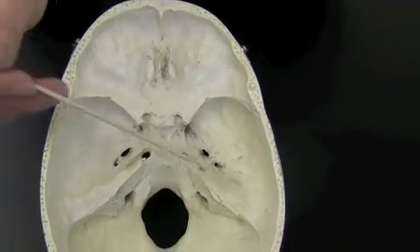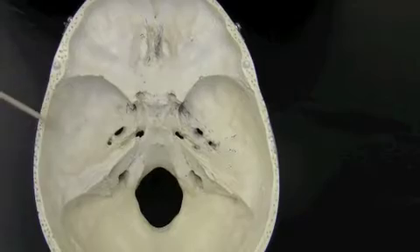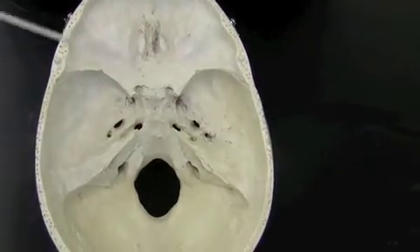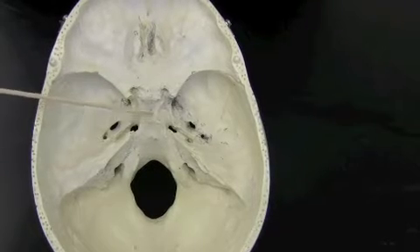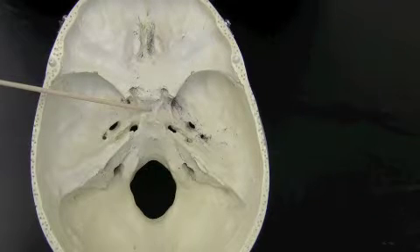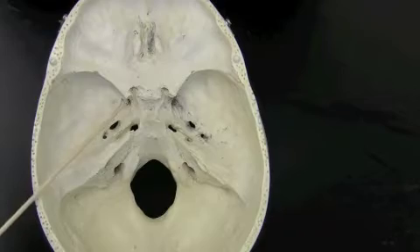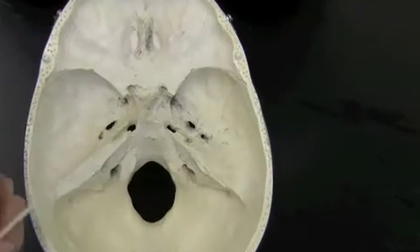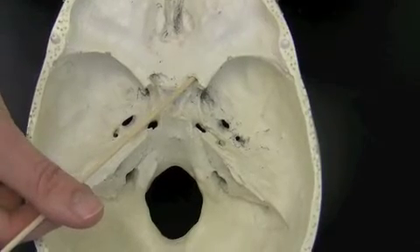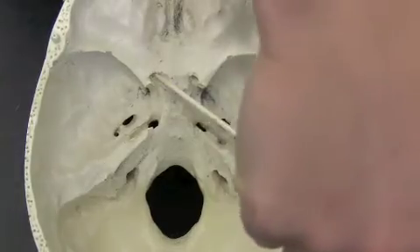Moving down to the sphenoid bone — this large butterfly-shaped bone right here — it has a couple of markings to learn. This is the sella turcica, it means Turkish saddle, and it is where the pituitary gland of the brain rests. You can also see the optic canals from this view. This is one optic canal for the optic nerve, and this is the other optic canal.